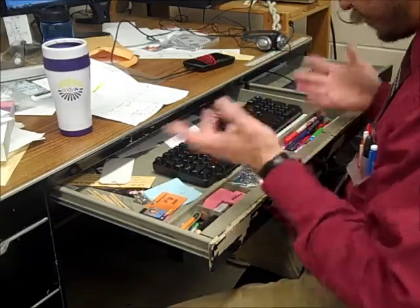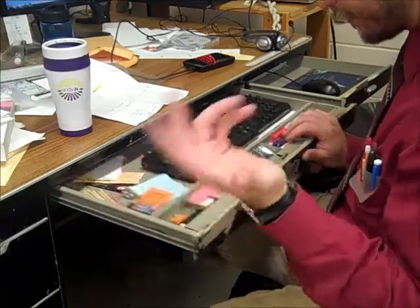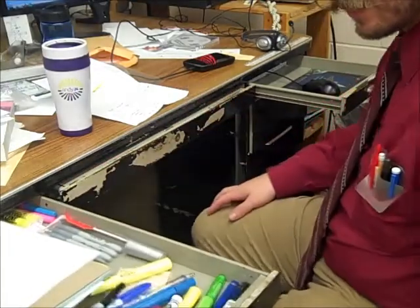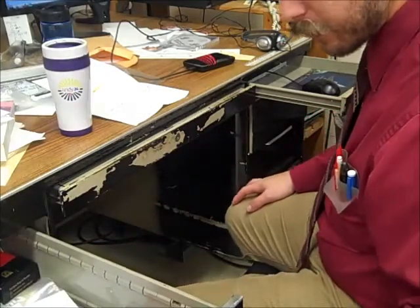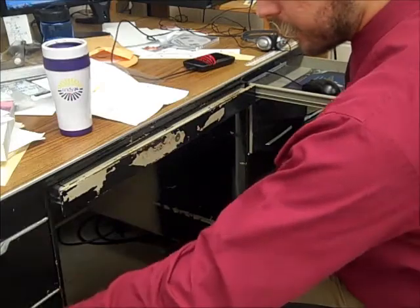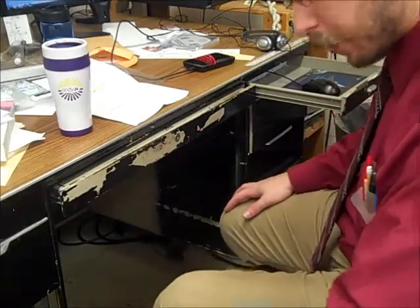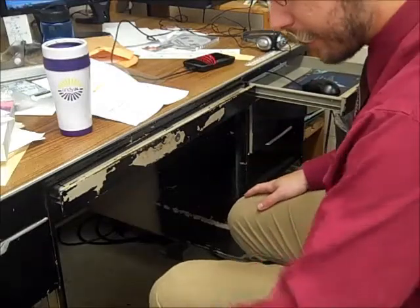Paper clips and stuff I use a lot, thumb drives — I have like a billion of them. There's another drawer with writing stuff; I usually just use the markers. This drawer has cough drops and business cards. This one is where I file away all those important papers that I need later.